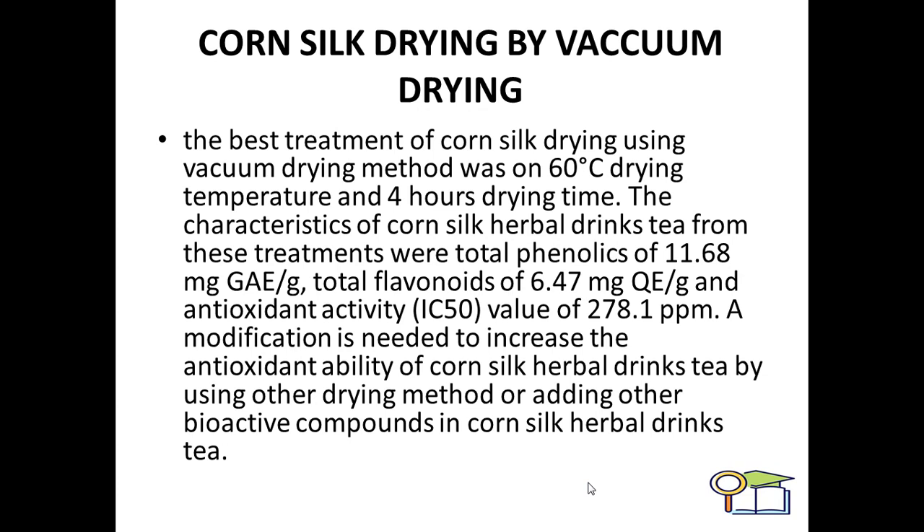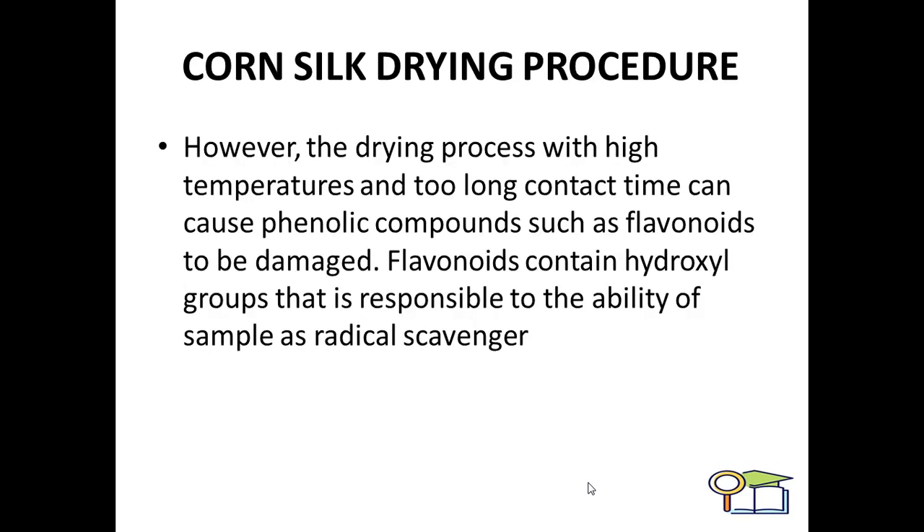The characteristics of corn silk herbal drink tea from these treatments were: total phenolic content of 11.68 mg and 11.826.47 mg, with an antioxidant activity value of 278.1 ppm. Modification is needed to increase antioxidant ability by using other drying methods or adding other bioactive compounds. However, drying at higher temperatures with too little contact time can damage phenolic compounds such as flavonoids. Flavonoids contain a hydroxyl group responsible for radical scavenging ability, so natural or lower-temperature drying is preferred.